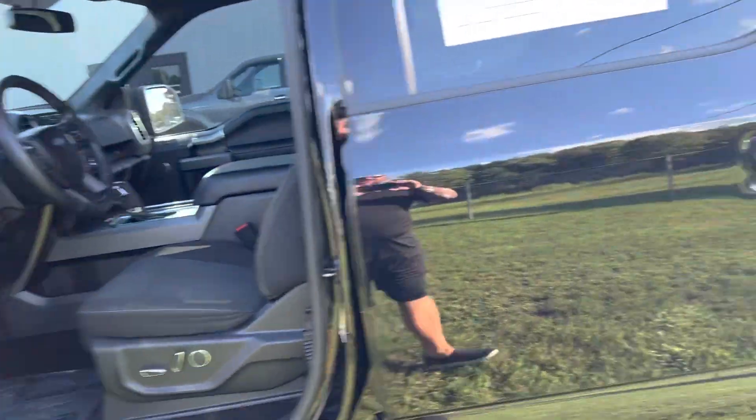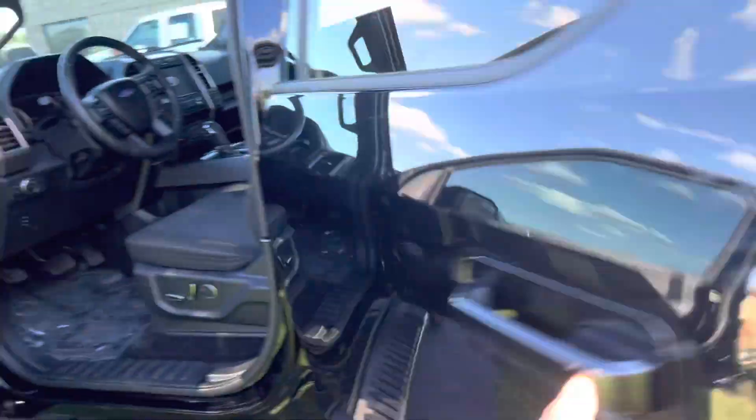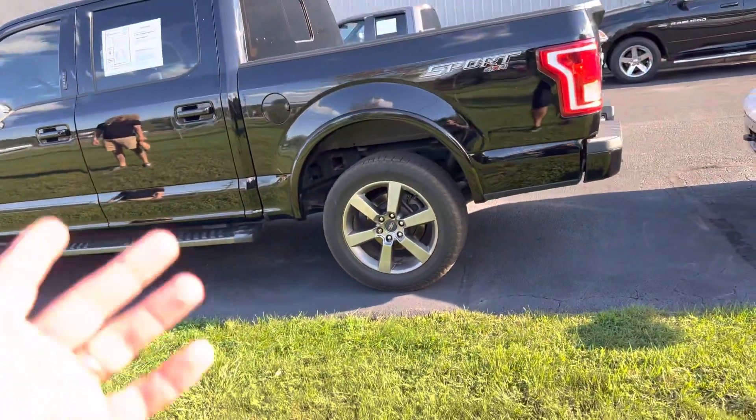Check it out — power seats, heated seats. You hear the seal on those doors? It's like brand new. Komodomotors.com. Adjustable pedals. 302A Pack with the 20s. The wheels are peeling a little, but don't worry about it.